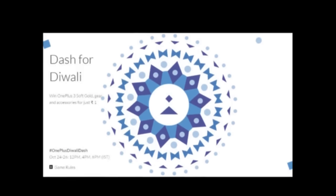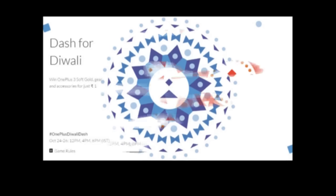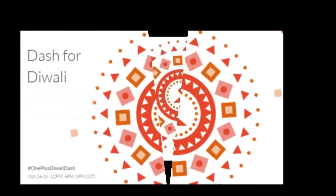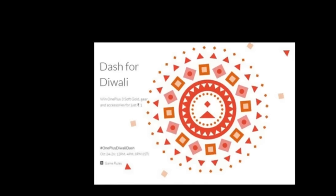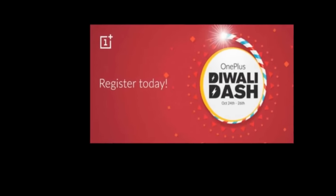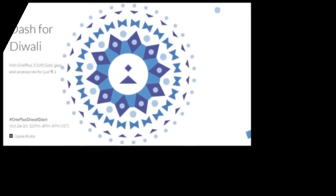OnePlus will offer a mystery box to selected registered users, picked via a lucky draw. The user must then finish checkout within three hours to open the mystery box and find out what's inside it.